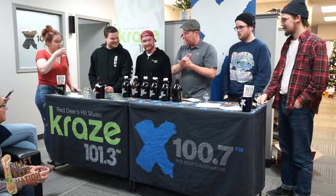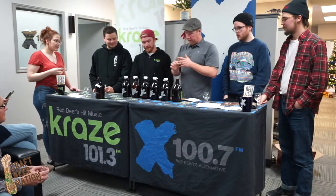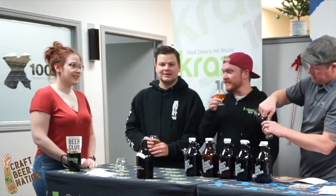So this next one, there were a couple of people excited about this one. This is New Level, also out of Calgary, and it's a horchata. So if you like Cinnamon Toast Crunch, you will like this beer. Oh, it just smells so good.